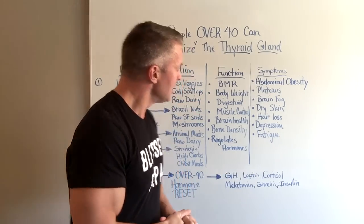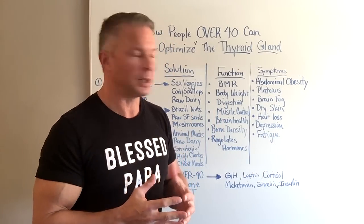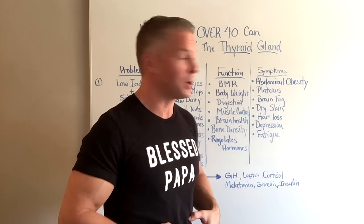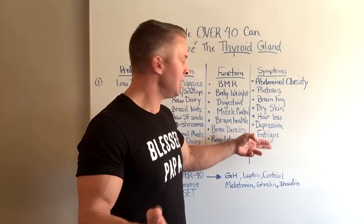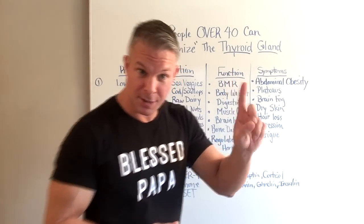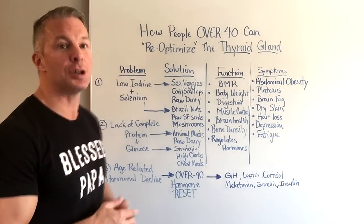But don't click or tap that link yet. Let's talk about the symptoms of a low-functioning thyroid. First one is abdominal obesity, excessive storage in the belly region, weight loss plateaus, brain fog, dry skin, hair loss, depression, and fatigue, just to name a few. Fortunately, there's a specific reason this stuff happens, and there's a specific solution I'm going to share with you right now.